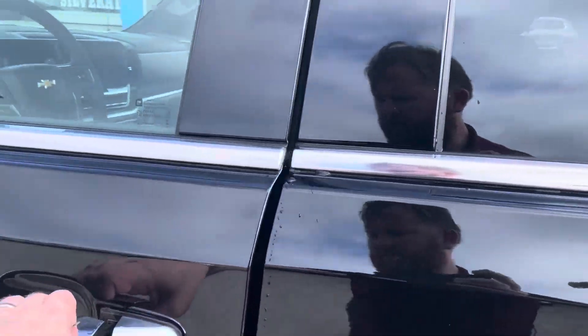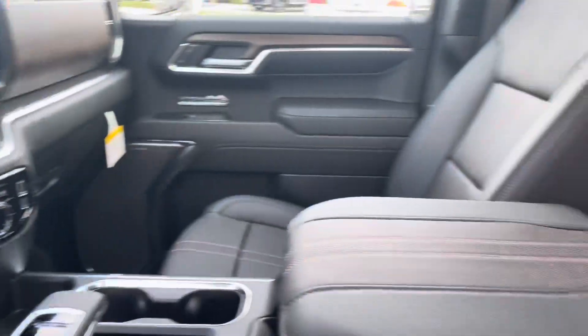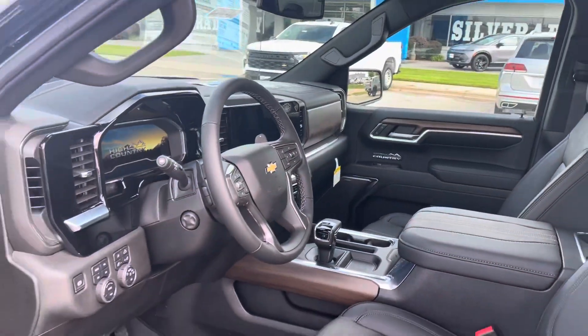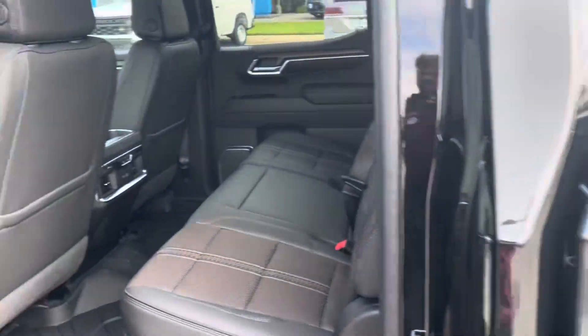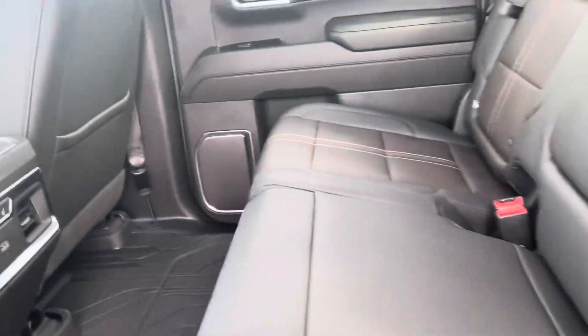Wanted to get you a quick hands-on with it. 16 miles on the dash. Sunroof, heated cooled seats, leather all around, wireless, Bluetooth, Android Auto, Apple CarPlay, heated back bench seats.